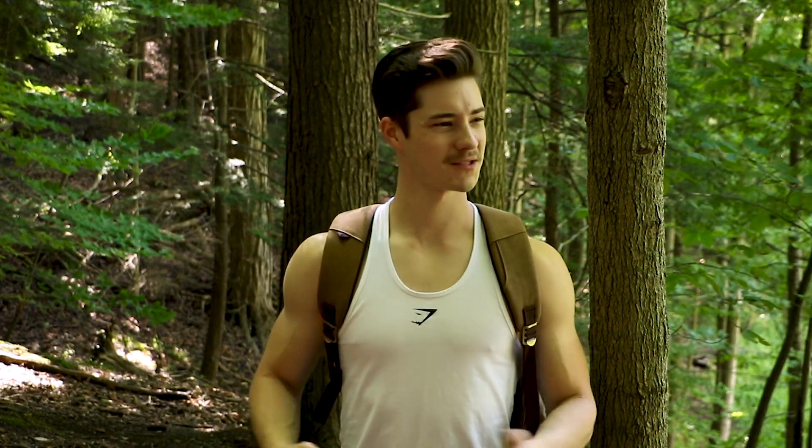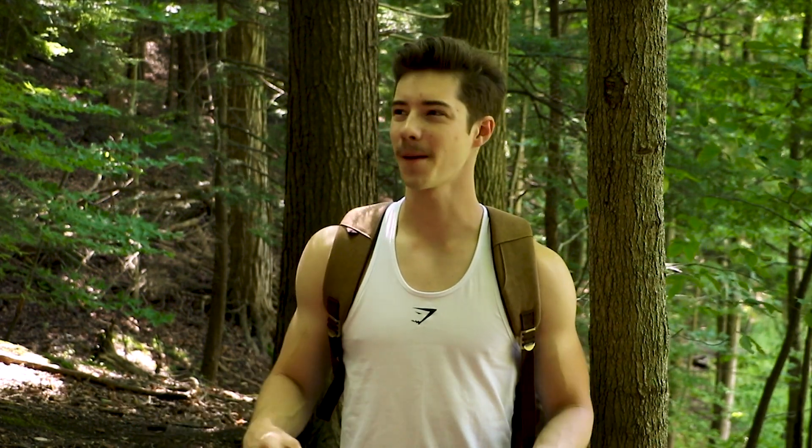Hey everybody, welcome back to Quinn's Cones. Today you're probably wondering, Mr. Cones, this isn't the kitchen table, this isn't the Quinn's Cones set — and you'd be correct. I figured it's a beautiful day. We're not doing a normal ice cream review today, so I'm not bound to the table. Might as well do it outside in the woods alone, where hopefully no one can see me doing this.